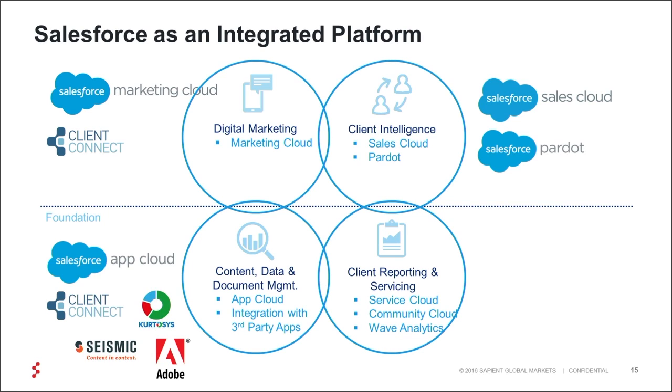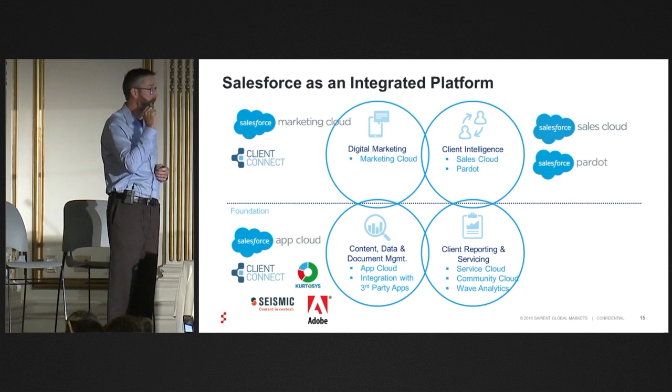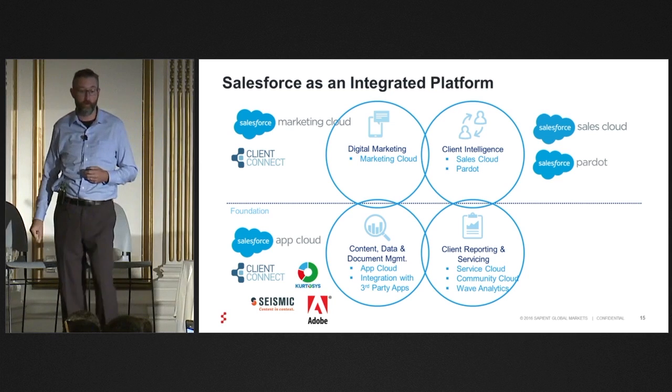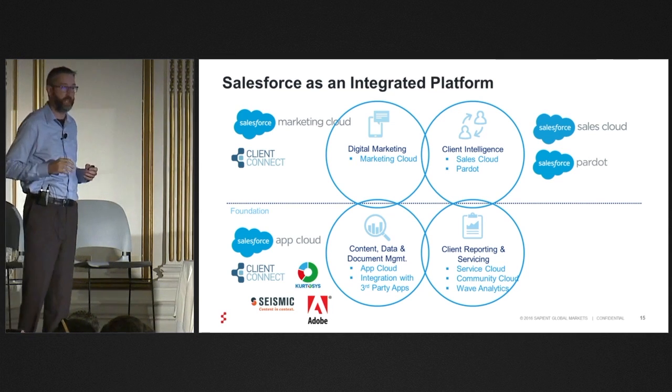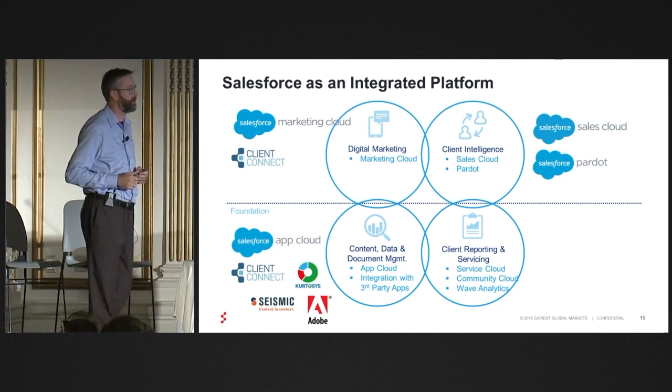You've got App Cloud, which is one of the places we're starting to really see a lot of our vendor partners integrate with the platform — and be able to not just create documents or manage data, but actually make that available into the Salesforce ecosystem.